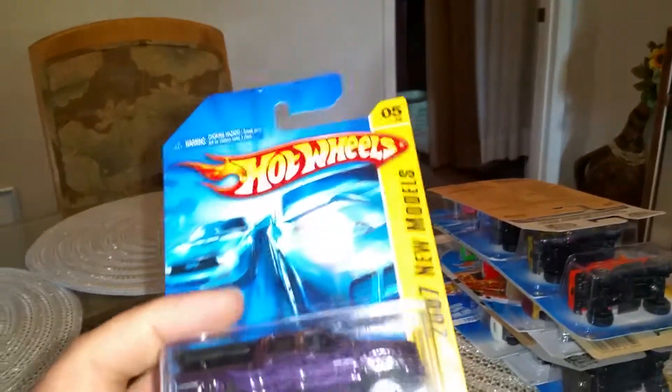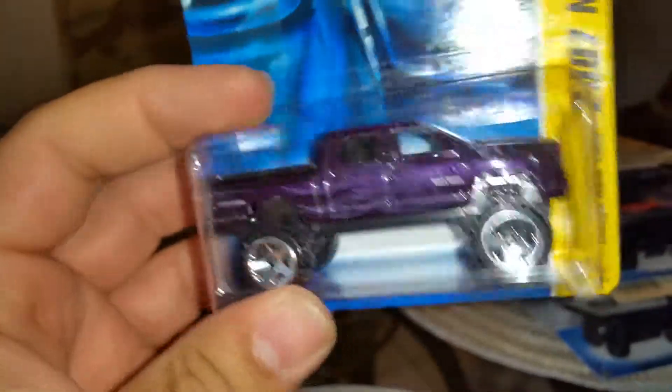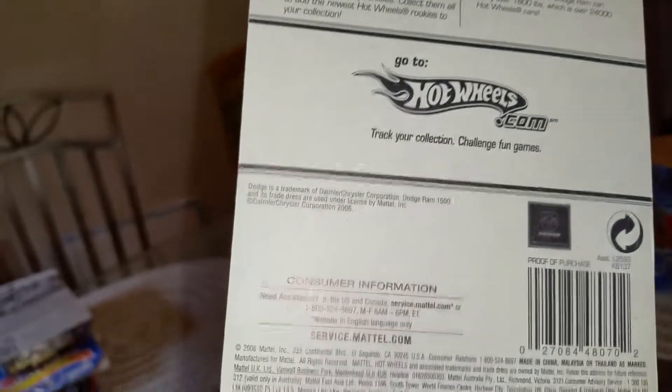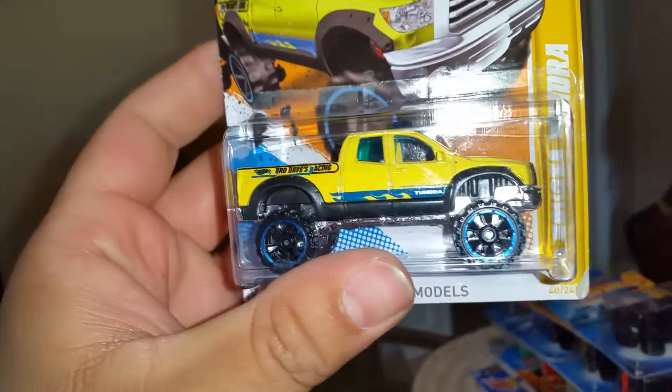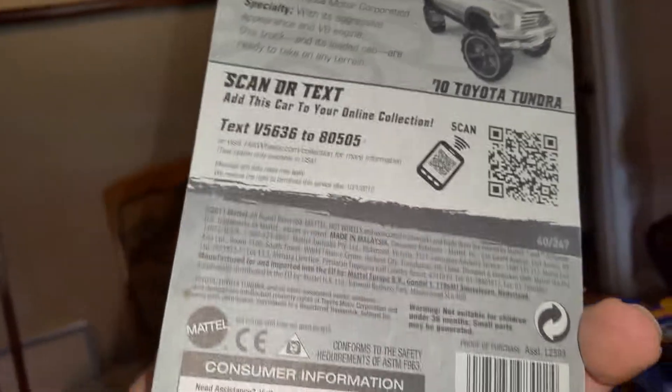A couple of lifted trucks. Dodge — like the other one, the black one from earlier, but this one's purple. The bed opens up, got something going on back there, can't really make it out. Purple with purple ghost flames, lifted. This thing's nice — 06, very simple card, all in English. And then this Tundra: yellow lifted Tundra with blue wheels. I'm pretty sure I have one of these already, but this one has a more detailed card, which is pretty cool.